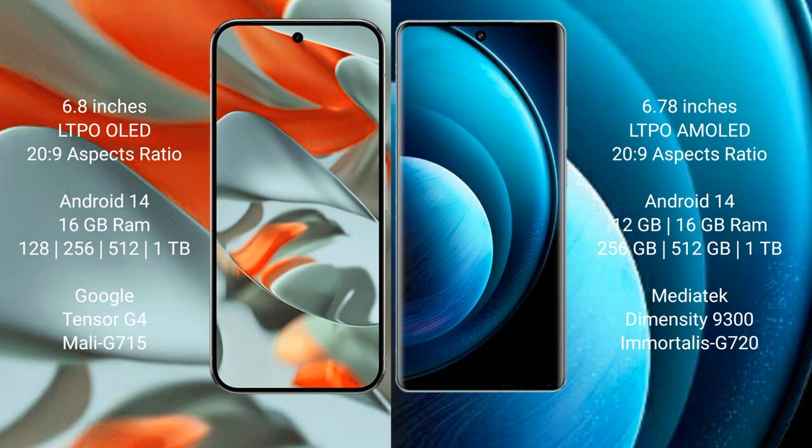Google Pixel 9 Pro XL runs on the Android 14 operating system. Vivo X100 Pro also runs on the Android 14 operating system. Google Pixel 9 Pro XL comes with 16GB RAM.